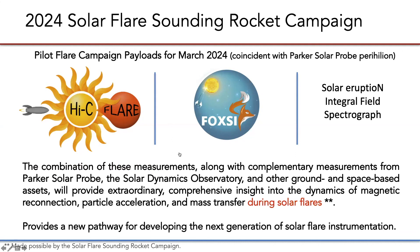In conclusion, the combination of these measurements along with critical coordinated data sets promises to provide extraordinary comprehensive insight into flare dynamics, thanks to the risk posture of the sounding rocket program. This paradigm provides a new pathway for developing the next generation of solar flare instrumentation, and it really does rely on continued coordination with SDO for spatial and temporal context, calibration, flight assessments and adjustments, and now even real-time flare prediction input. Thank you very much, and I'm happy to take questions.